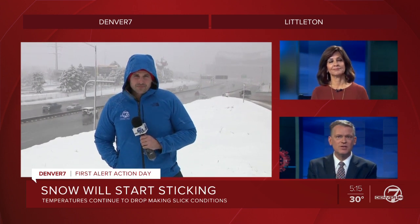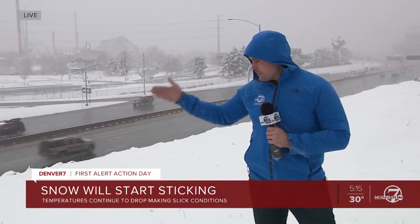Denver 7's Gary Broad is along I-25 in Denver. Gary, you talked to CDOT and actually this storm is more manageable for them this time. Yeah, it really is. Because of the situation we're in right now, there are less cars out on the road, which is making it much easier for them to clear the roads.